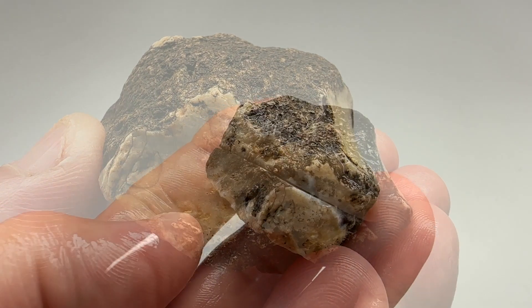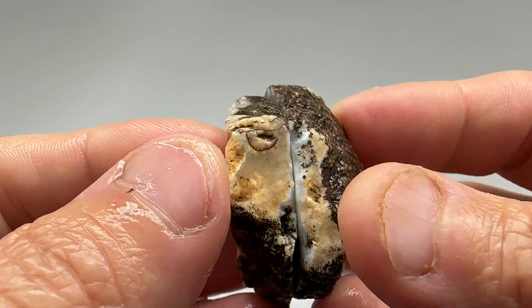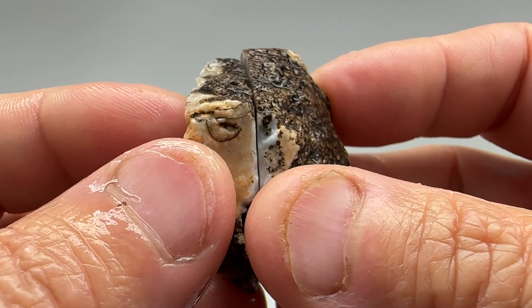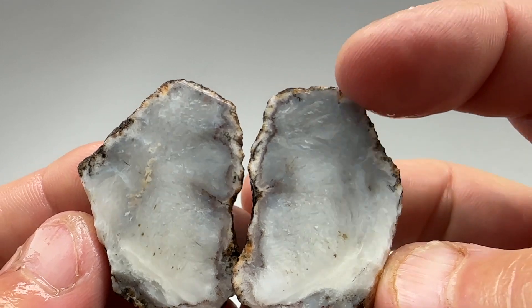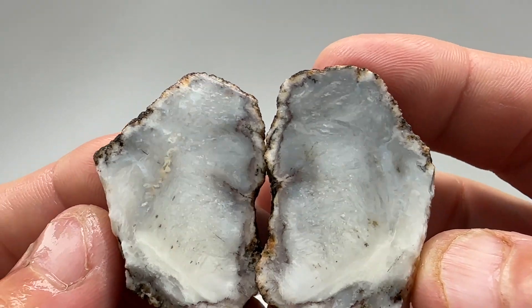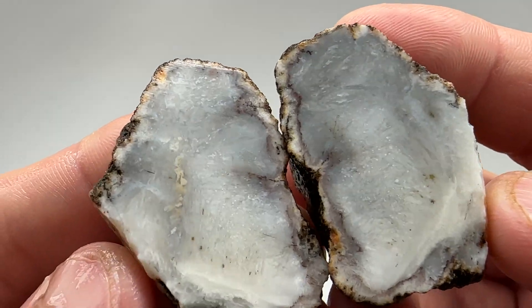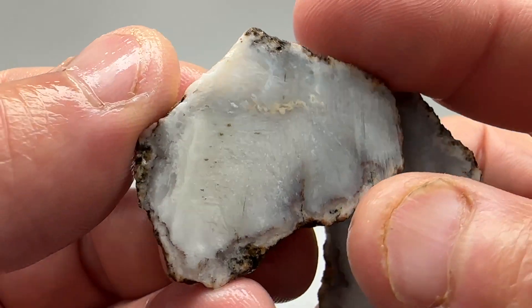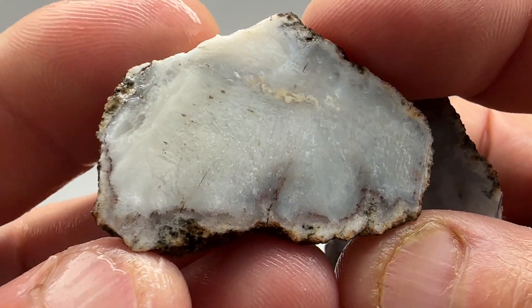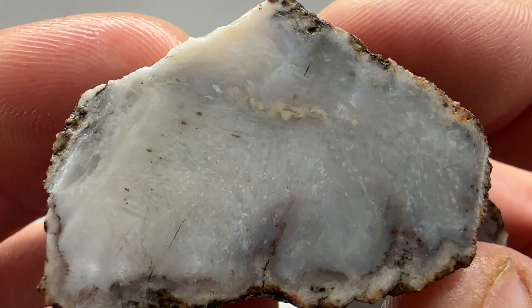Let's get it on the saw. I'll cut it open, see what's in it. Okay, back from the saw. Let's see what's in it. Well, kind of a purplish-gray color on that end. Not a lot of color. Unfortunately, it's not the best color, but it is a Sagenite.